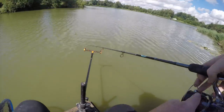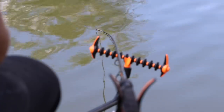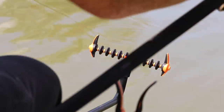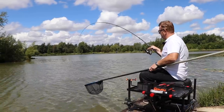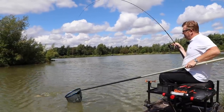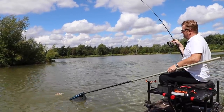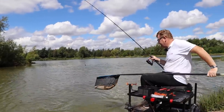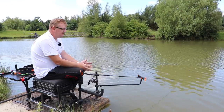Thank you for joining us. Hi, I'm Dennis from Gizmo Angling. I'm here today to talk about the advantages of using lassoes in your fishing.